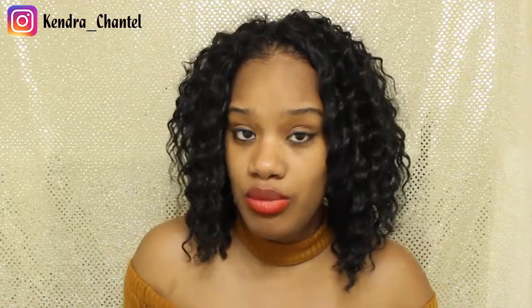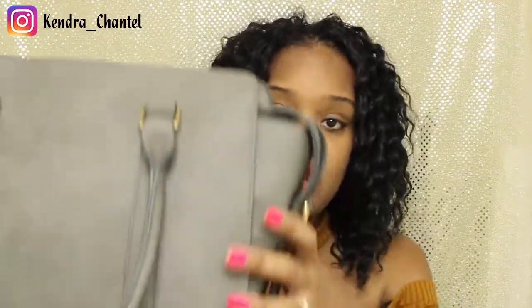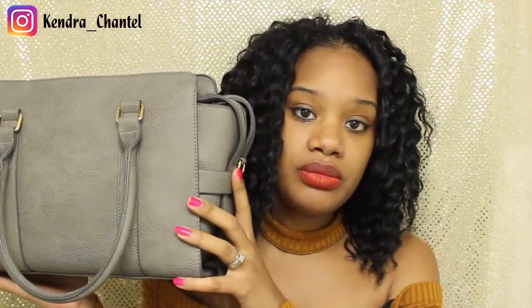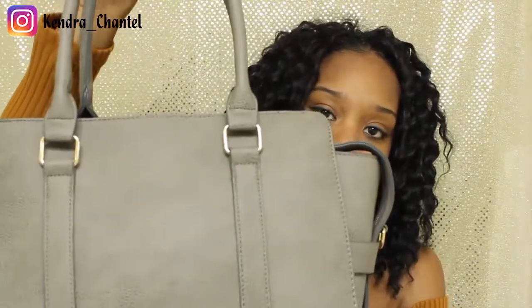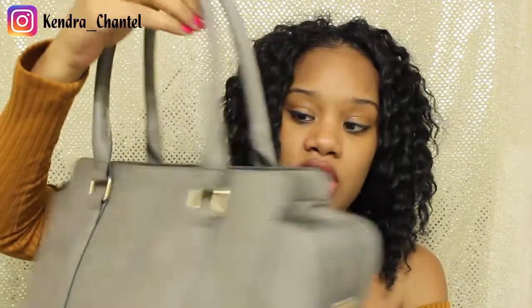The first one I'm going to show you — they are named, so I want to give you the names because they may still have them on the site. This is called Steven. It is gray with gold accent pieces. This is Steven and it's really cute.